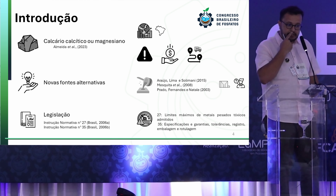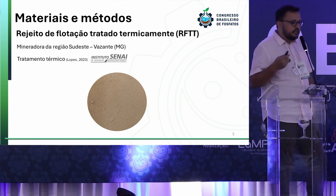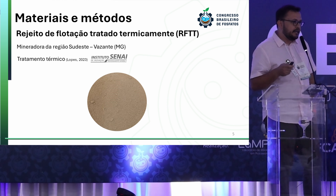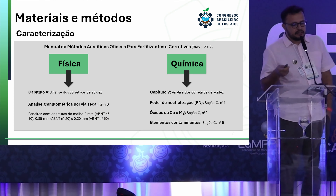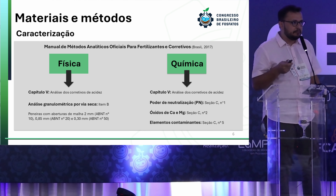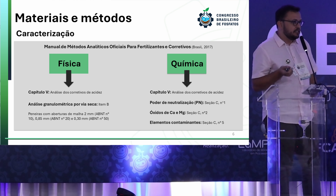The freight can make the product unfeasible, because sometimes it becomes more expensive than a ton of lime. So new sources have been studied to diminish the dependency on lime rocks. Some studies have discussed the use of metallurgy tails or waste, but flotation waste is discussed less in the literature. Regarding the legislation enforced for acidity correctors, Normative Instruction number 27 discusses the maximum limits of heavy metals allowed, and Normative Instruction number 35 discusses the specifications, guarantees, tolerance levels, registration, packaging, and labeling.